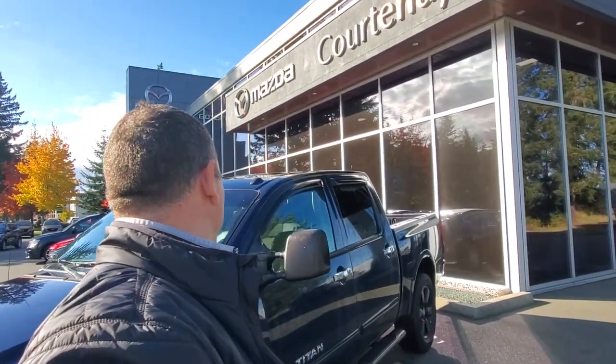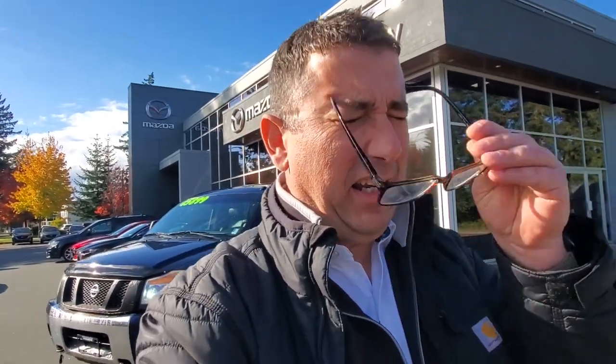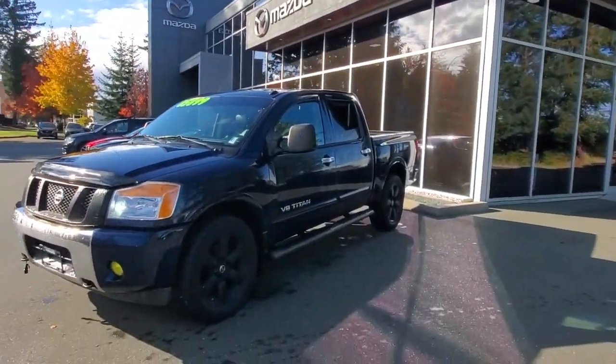Hey everybody, it's Mike here coming to you from world-famous Courtney Mazda — great place to be, you should be here too. This is a little video for all you wonderful people checking us out from the comfort of your own home. This is a 2008 Nissan Titan — check it out, 2008 Nissan Titan.